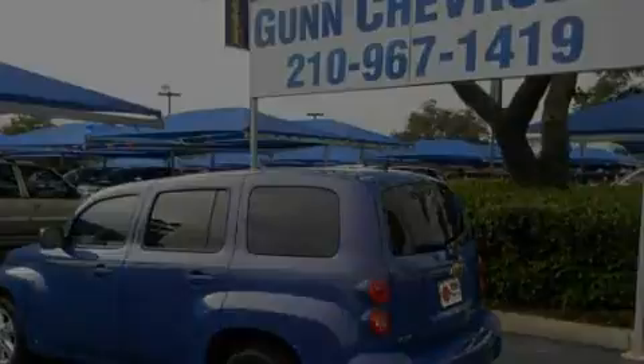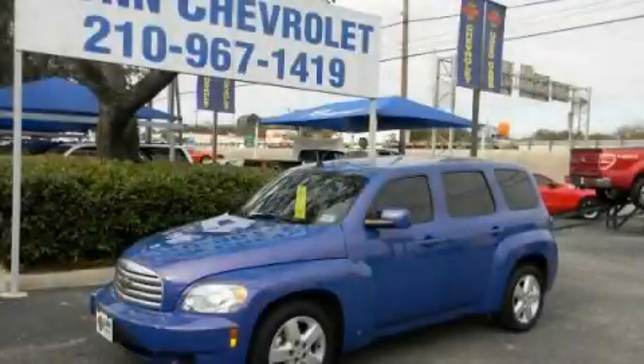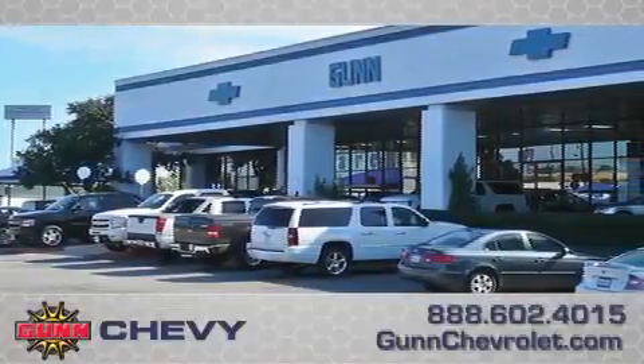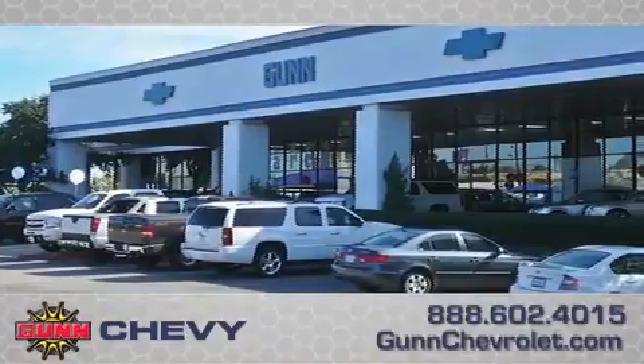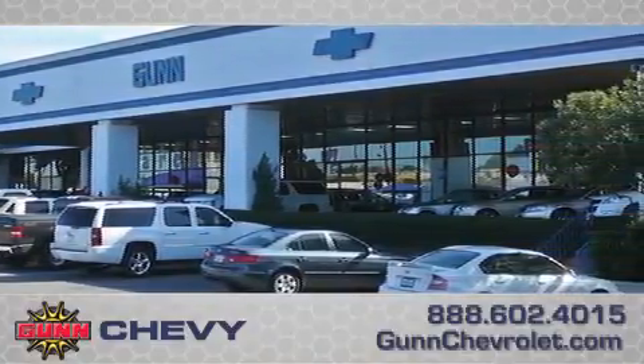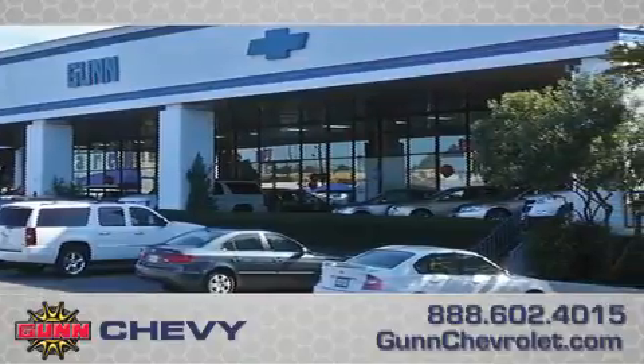Stop by today and test-drive this vehicle for yourself. Call Gun Chevrolet today to arrange for a closer look at our entire inventory and find out why Gun's one simple price is simply better. Remember to ask about our 48-hour return policy and no-hassle way of doing business.